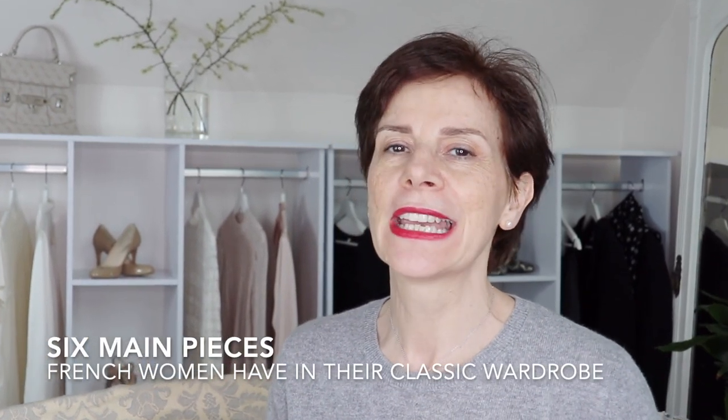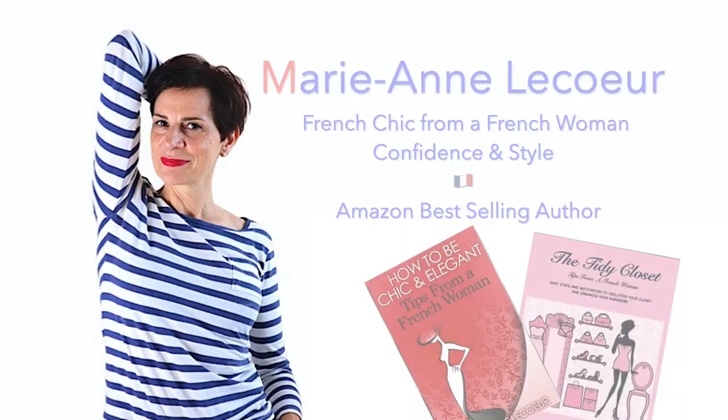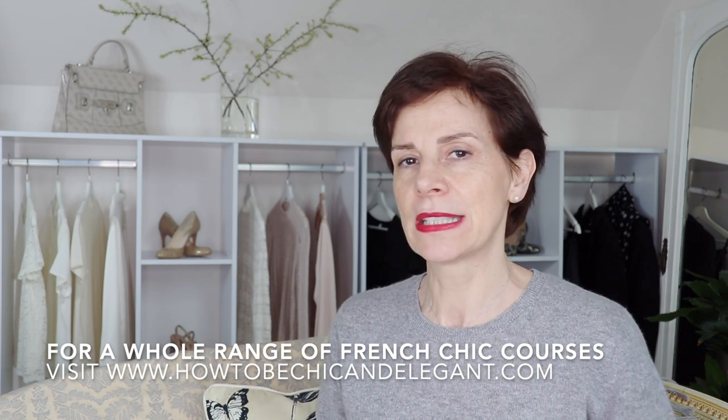Bonjour Frenchic Ladies! In this video today, I am going to show you six main pieces of clothing that French women always have in their classic wardrobe. If you are wondering which classic pieces to have in your wardrobe that last a long time, that you can wear with many other pieces, and are always trendy, please have a look at this video.